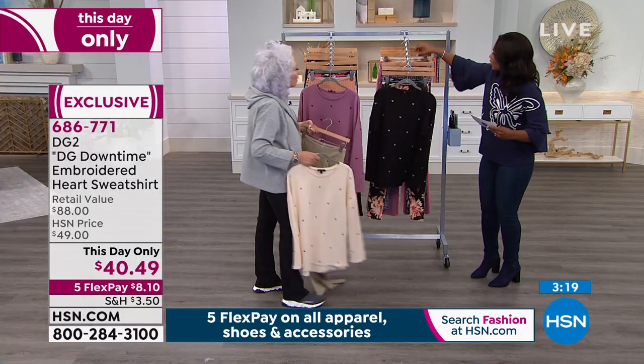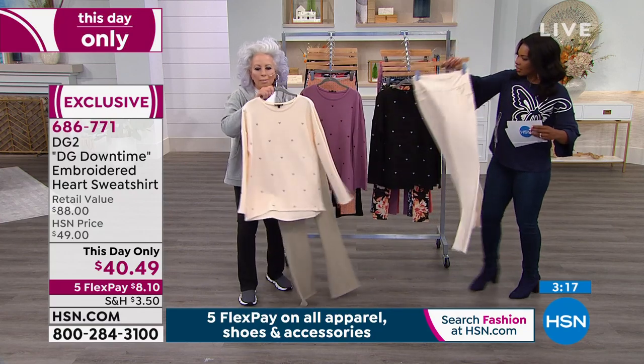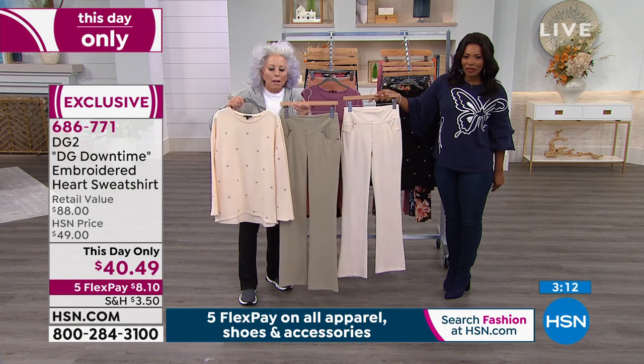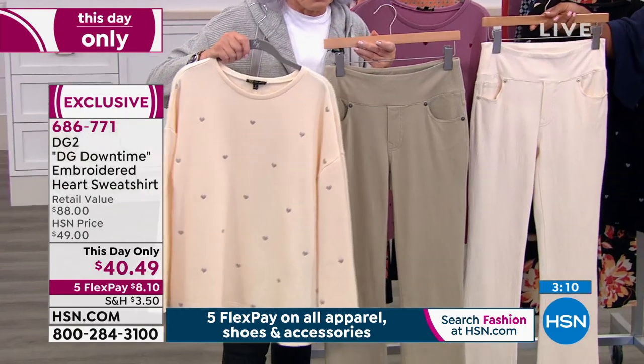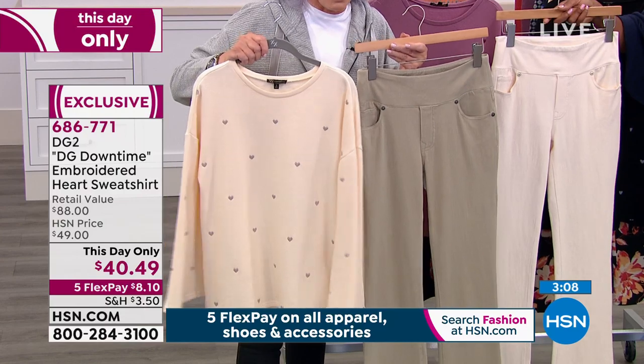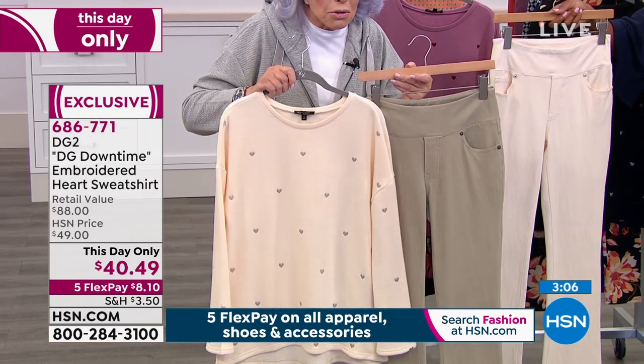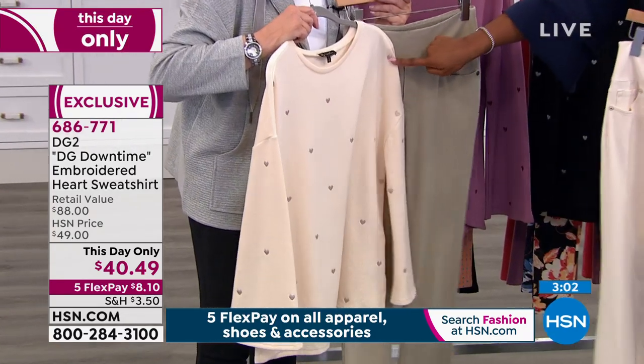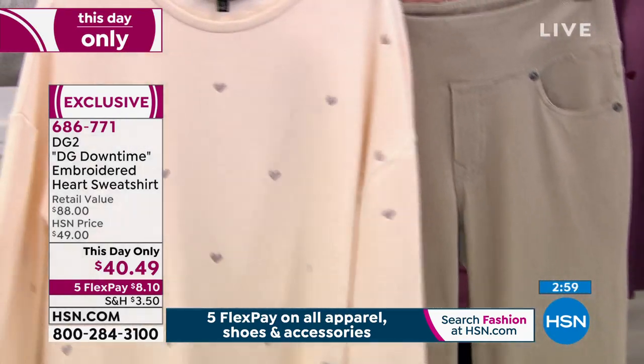Can you pull the ivory too? If you get up close, and we'll put up the graphic for the knit twill pant — if we get even a little closer, you will see that the hearts that are embroidered are the exact color of the pant.